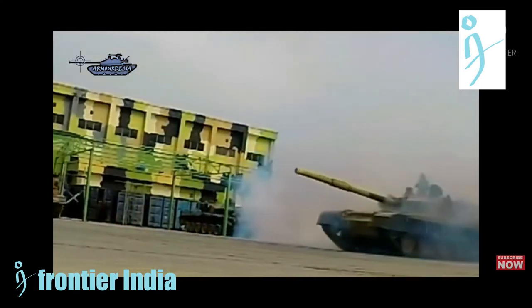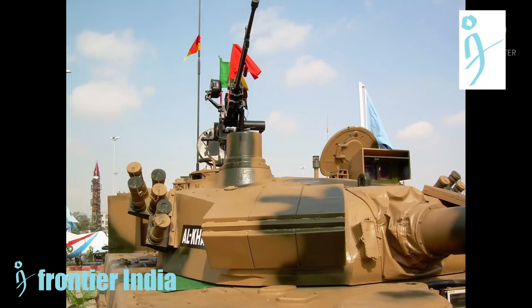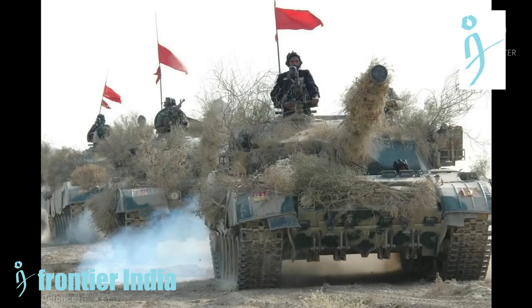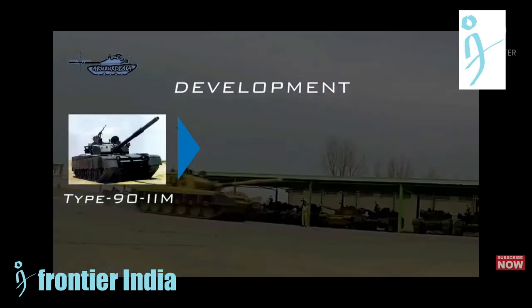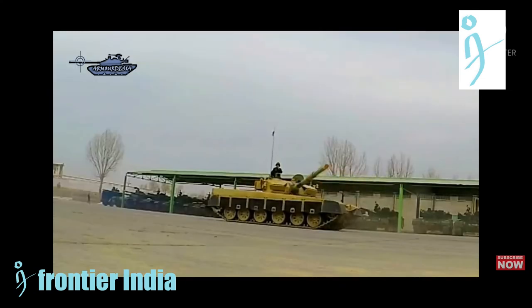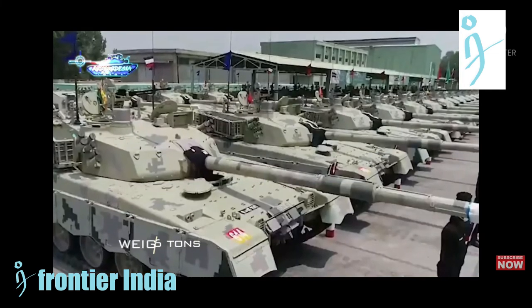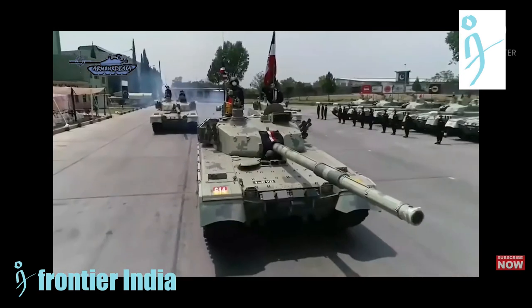The infrared signature of the tank is reduced by infrared reflective paint. The Al Khalid's armor is publicly stated to be around 660mm versus HEAT and 550mm versus APFSDS without ERA on the turret, with the glacis estimated at around 450–470mm without ERA. An advanced laser detection system, the LTS-1, consists of a mast-mounted sensor and operator's control box displaying threats across 360 degrees around the tank. The laser threat sensor LTS-786P is an early warning device providing audio and visual alarms by sensing a laser beam aimed at it from any direction.